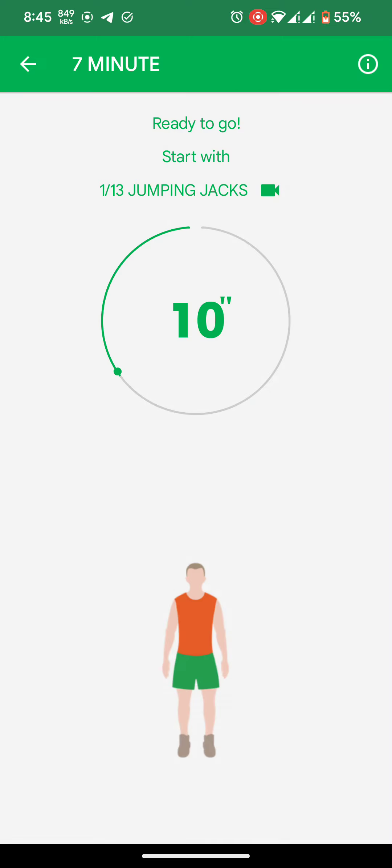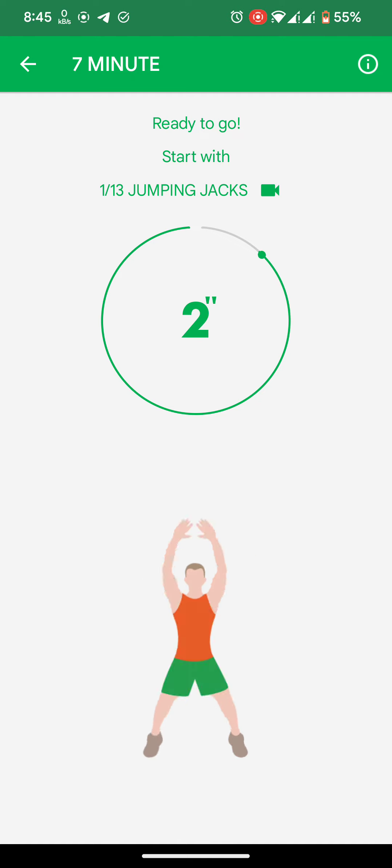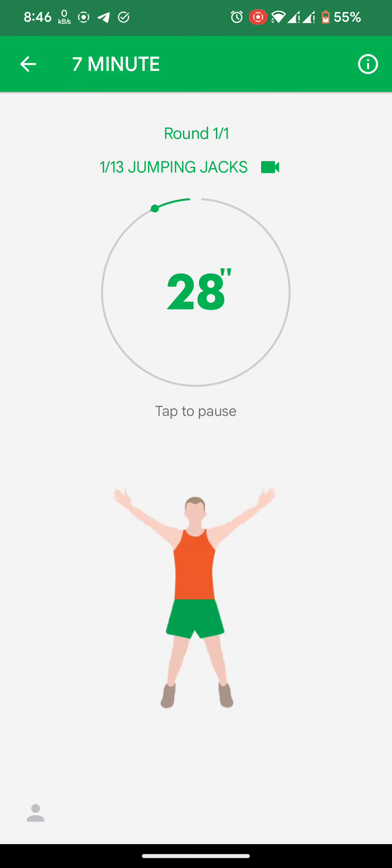Ready to go. Round 1 of 1. Start with jumping jacks. 3, 2, 1. Do the exercise.